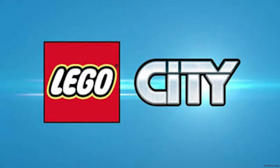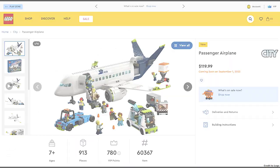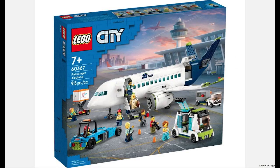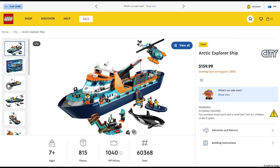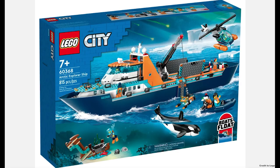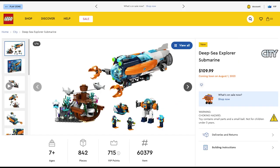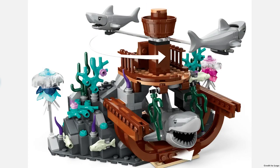The next theme is City, which has a lot of sets coming out — 17 to be exact. First up is the passenger airplane for $120; it's not that bad and I really like the tow car. Next is the Arctic Explorer Ship for $160, and I'm glad LEGO City is doing Arctic sets again — the boat looks big and even has an Orca whale. Next is the Deep Sea Submarine for $110, which looks good and also has a shipwreck with a couple of sharks.